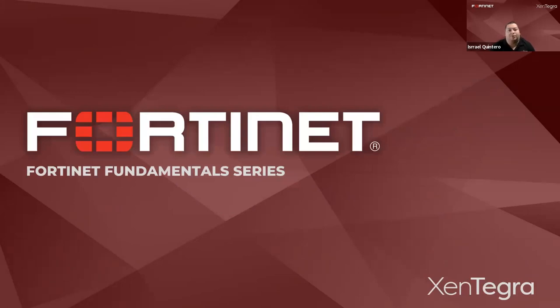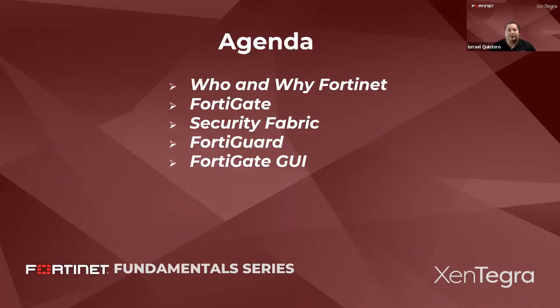Good morning, good afternoon — depends on the time zone you're at. Thank you for joining us today for this new series of Fortinet. Today we're going to have a little bit of an agenda. I'm going to have some presentations and then show you the GUI of the FortiGate. We're going to go over who and why Fortinet, the FortiGate, the security fabric, what is FortiGuard, and then we're going to look at the GUI.